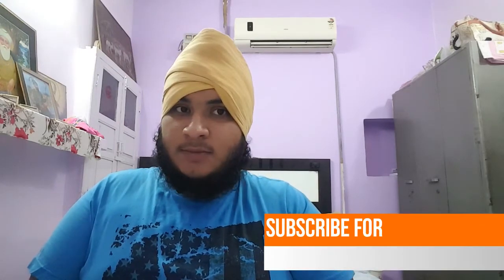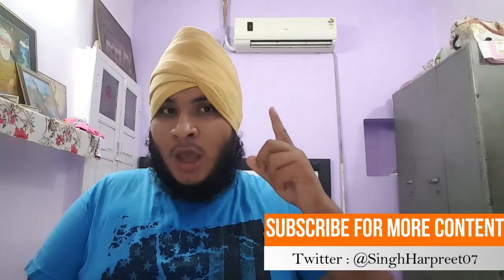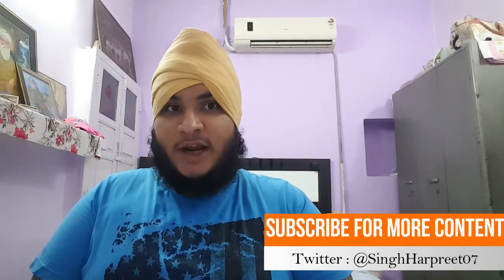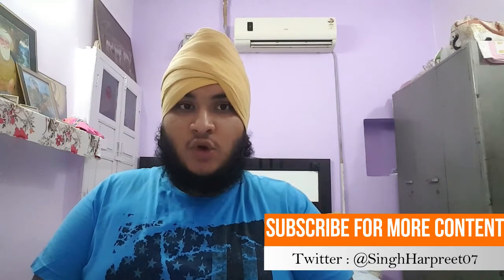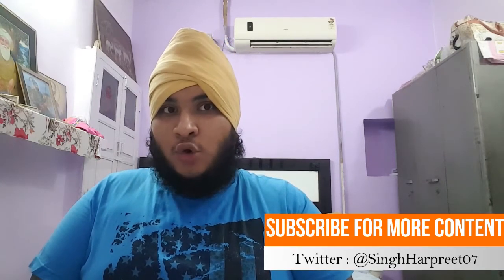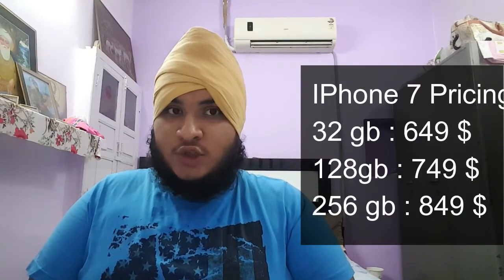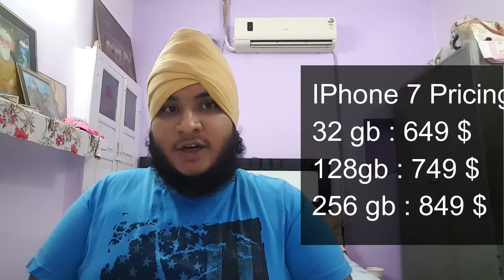One more thing before pricing: both devices will run iOS 10 out of the box. Apple says they have improved the software significantly, and iOS 10 is described as very reliable. Now for pricing: the 32GB iPhone 7 starts at $649 USD and goes up to $849 for the 256GB variant.